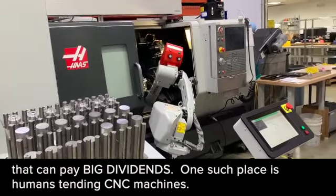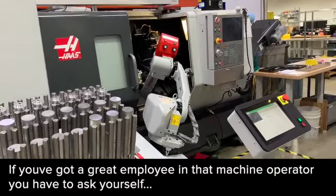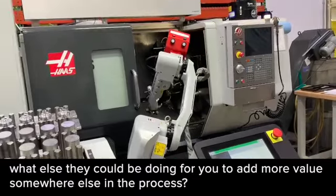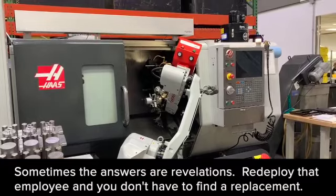One such place is humans tending CNC machines. If you've got a great employee in that machine operator, you have to ask yourself: what else could that asset be doing to add more value somewhere else in the process? Sometimes the answers are revelations.